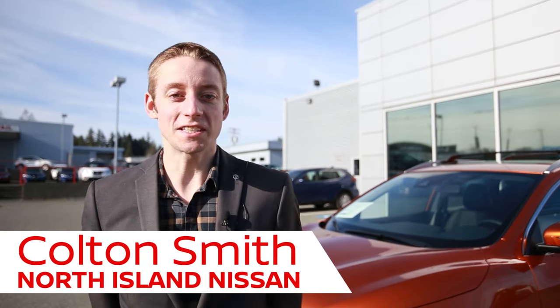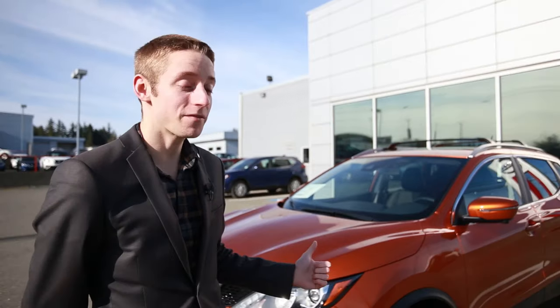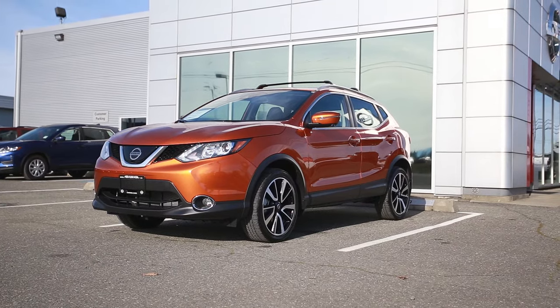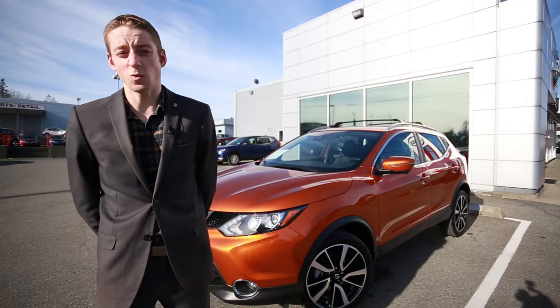Hey guys, this is Colton with North Island Nissan and today I'm doing a walkaround on a 2019 Nissan Qashqai. Behind me I've got the beautiful Monarch Orange in an SL trim level, which is the fully loaded model for the year, so it comes with things like a full leather interior.